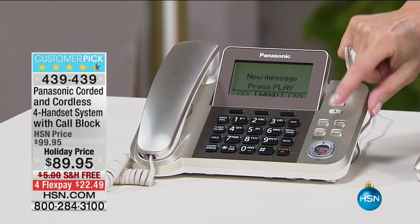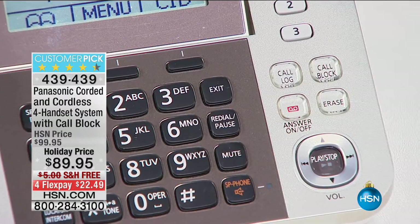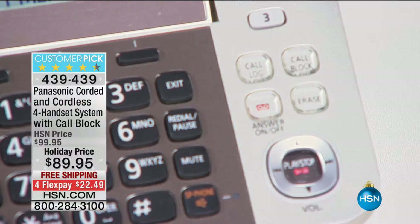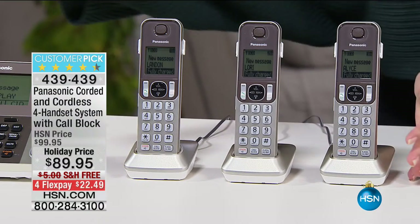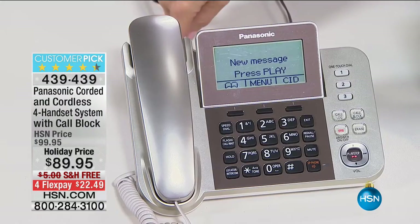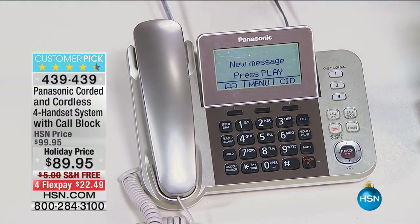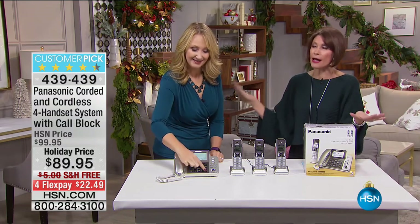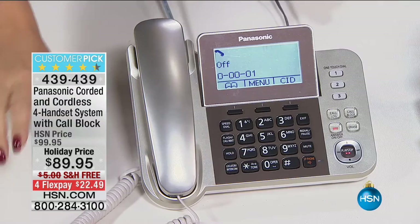Political season may be over, but all those phone calls you don't want have not stopped — that's why you want call block. We're giving you three additional handsets to take care of the entire home for $89.95. That is the best price we have ever done on these phones — $89.95, free shipping, and flex payments. This has been one of our top sellers of the entire year — possibly our best selling phone ever.